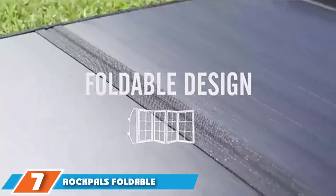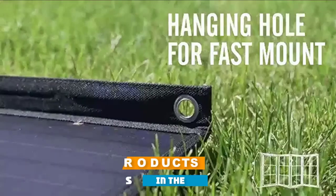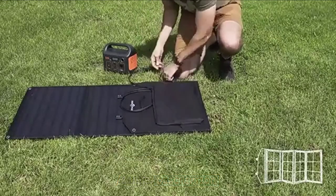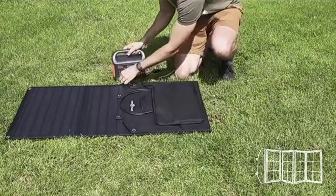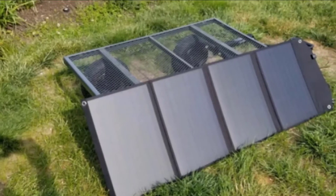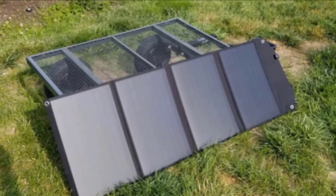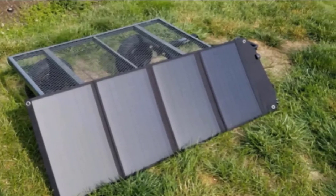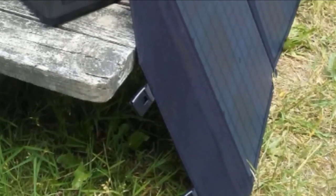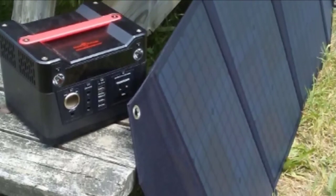Moving on to number seven, we have the Rockpals Foldable Solar Charger. This option can run with up to six amps of energy, charging three different devices simultaneously. With an efficiency rating of up to 23 percent, it is handy to have around. Circuitry designed to detect the optimal charging rate means you get results quicker. It is compatible with most cords on the market and comes with several adapters. The back is covered in a high-grade textile meant to resist scratches and damage from moisture.